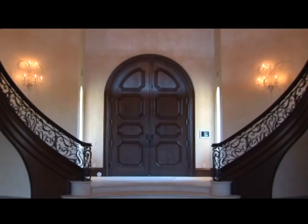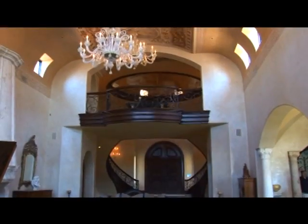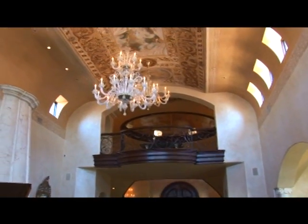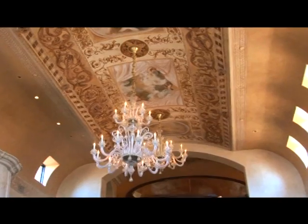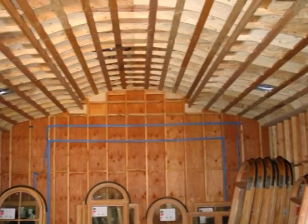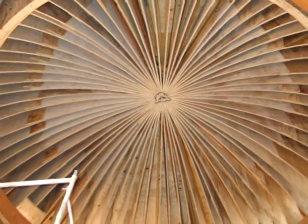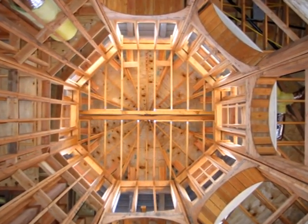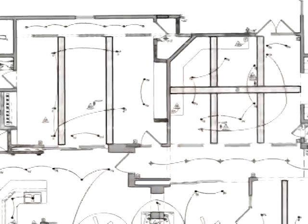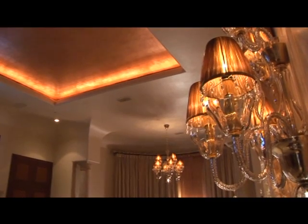The scope of my involvement on this project was to design everything that's built into the structure. There's a technical end where I'm specifying the fixtures to perform a certain way, and then there's also an aesthetic end to how it's going to look and translate. The reflected ceiling plan shows where beams are, where ceiling heights change, where arches may be. I place all the lighting fixtures on that reflected ceiling plan and turn that into the lighting plan, creating a variety of layers of light.